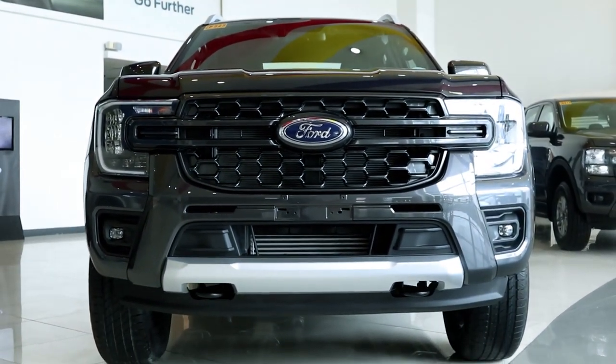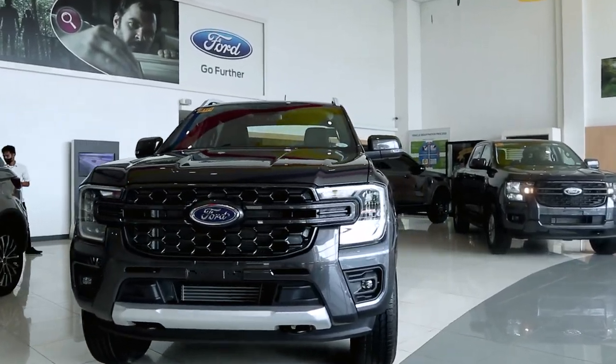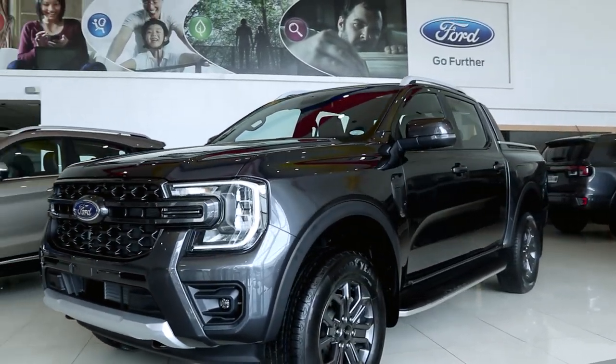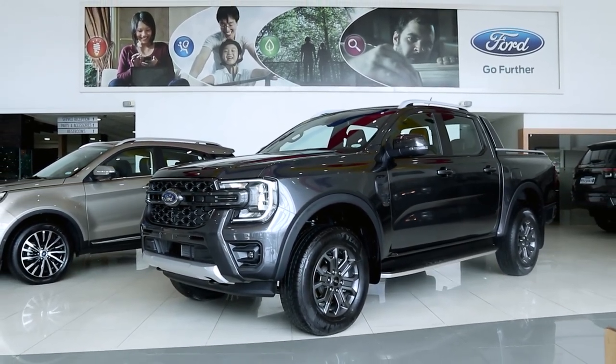Whether you're looking for a rugged off-roader, a premium family vehicle, or a work truck, the Ranger Wildtrak 4x2 has you covered. If you want to know what it's like to drive, watch out for my full review, which should come out soon. Thanks for watching, please consider subscribing, and I'll see you in the next video.